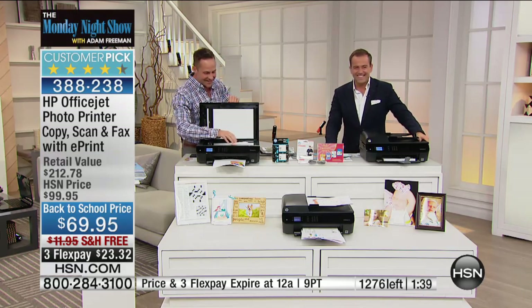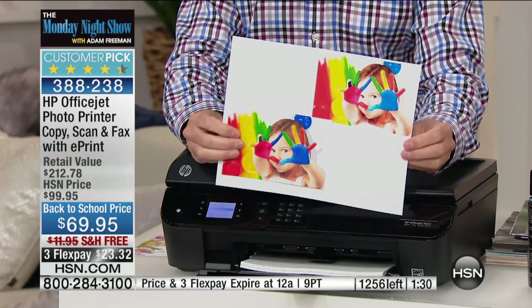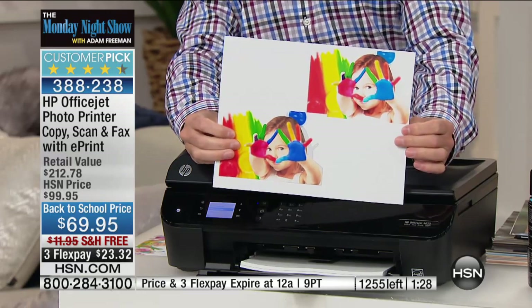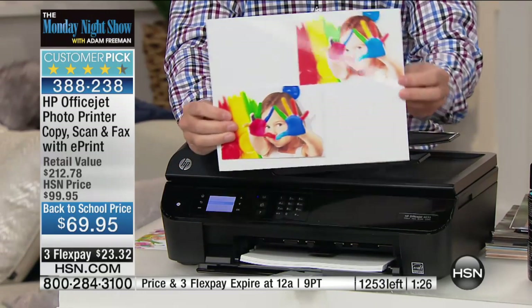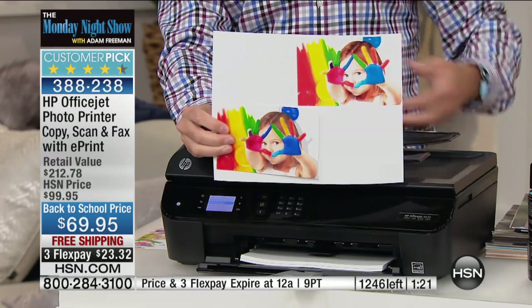I made a copy just a minute ago, and I want to show you the quality. This is why HP is the number one inkjet print company in America — the color of the copy is as good, or arguably better, than the original. You cannot tell the difference. How often do you just need a copy of a magazine article? Or grandma's over and she says she's always loved that photo — you can just make a copy of it for her at home.